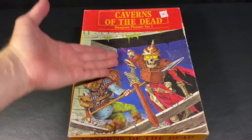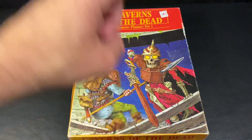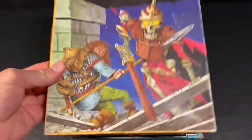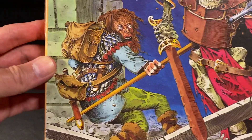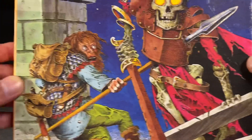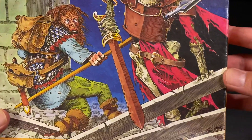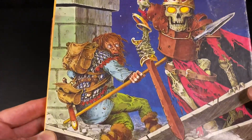The first one here is Caverns of the Dead. The number one reason that I bought this is because of this cover, which is of course done by the always incredible Gary Chalk. This thing is just freaking awesome. It kind of encapsulates everything that I love about Gary Chalk — his line work, his expressive faces, his skeletons. I think his art is really good at telling a story and capturing a moment, and this one is just incredible.